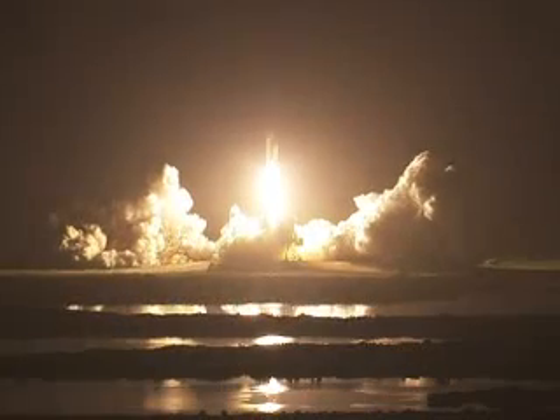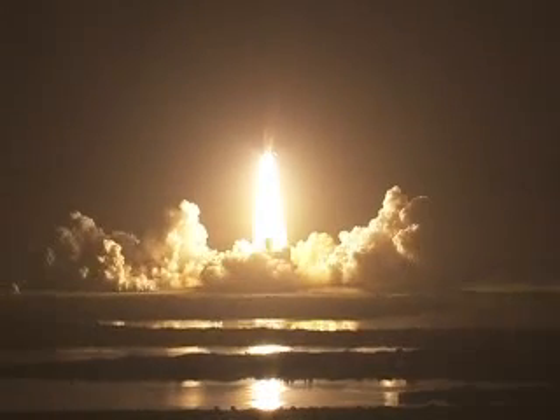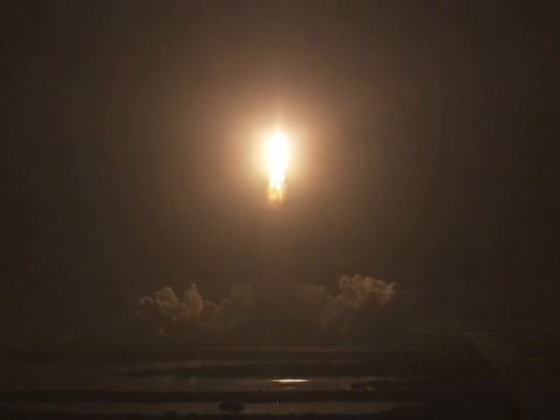Celebrating its 25th birthday by racking up science and supplies to the space station. Houston now controlling the midnight ride of Rick Sterko and his crew to the International Space Station. Discovery rolling on to the proper alignment for its eight and a half minute ride to orbit. Four and a half million pounds of hardware and humans taking aim on the International Outpost.